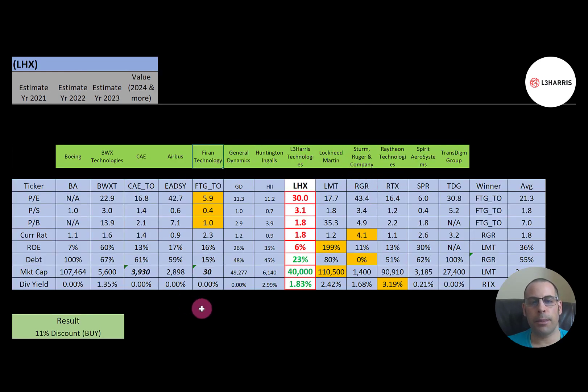Comparing L3 Harris to similar companies: red means worse than average, green means better. They're worse than average on P/E, price-to-sales, and price-to-book. ROE is much weaker at 6% versus the 36% average. However, they carry much less debt at 23% versus a 55% average, and pay a higher-than-average dividend yield of 1.83% versus 1.05%. To summarize: trading at an 11% discount, ratios are about average, but financials look really good.